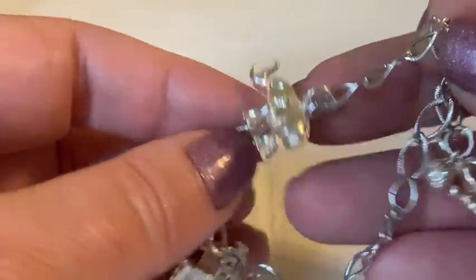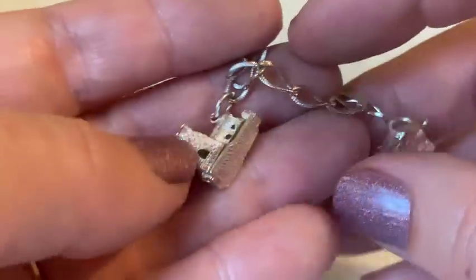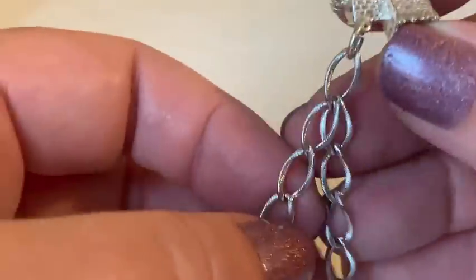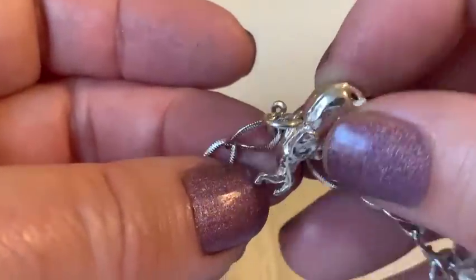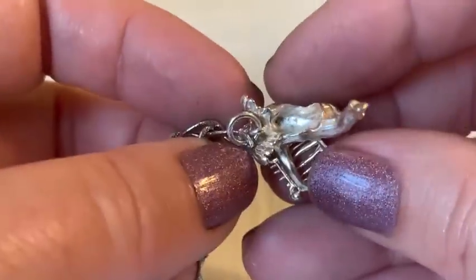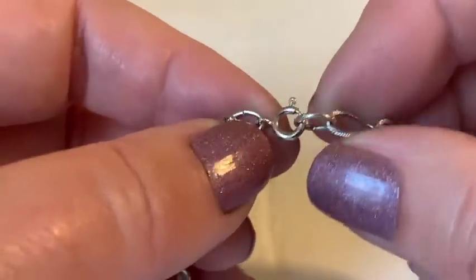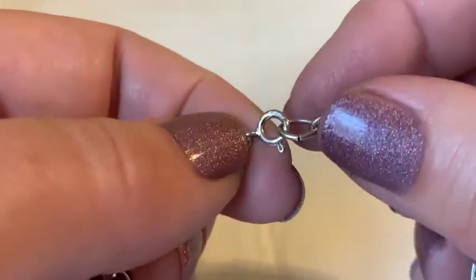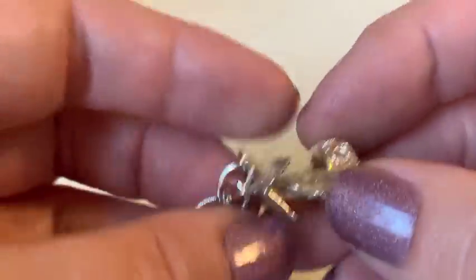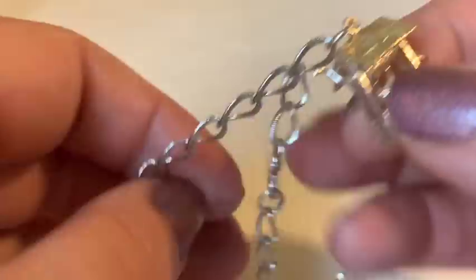A bracelet appears that looks too silver/white to be regular silver — almost aluminum-like to the host. She examines it with her loupe and finds writing: it says 'sterling.' She's pleasantly surprised, though notes that just because it says sterling doesn't guarantee the charms are too.